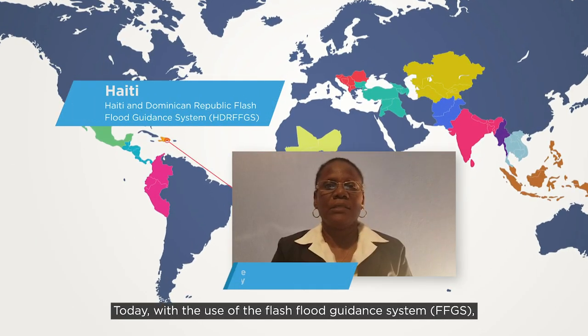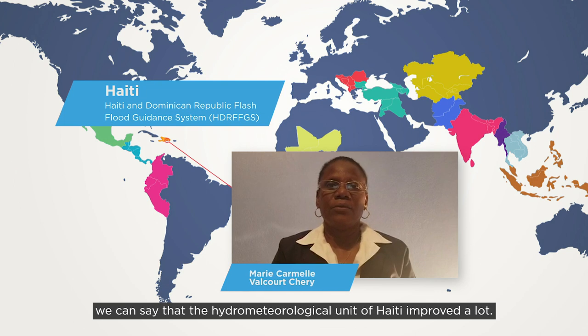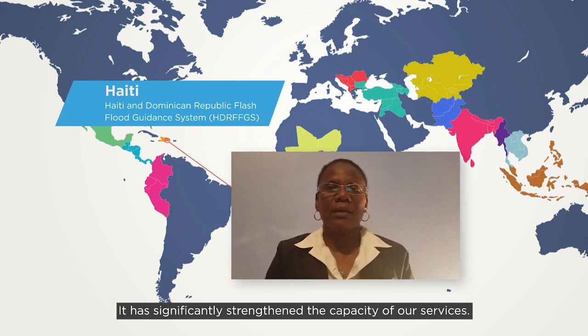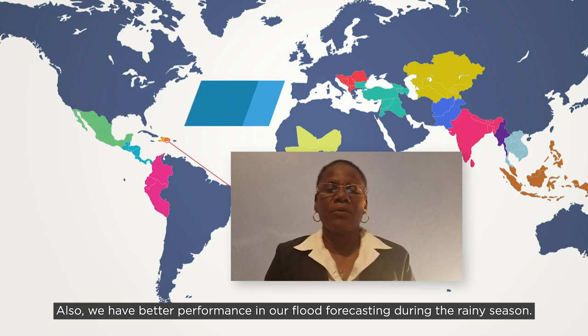Today, with the use of the Flash Flood Guidance System, which is a very effective forecasting model, we can say that the hydrometeorological unit of Haiti has improved a lot. This has significantly strengthened the capacity of our services, and we are more effective in our forecasting system compared to previous periods.